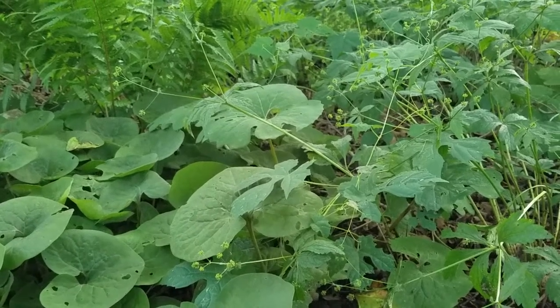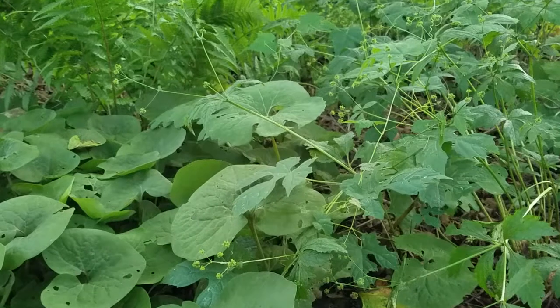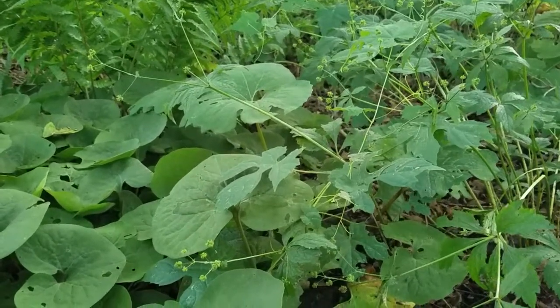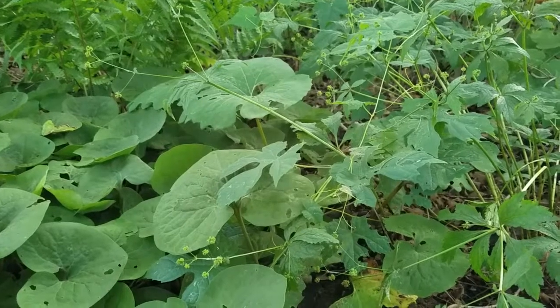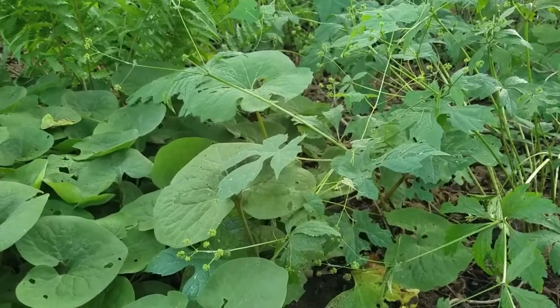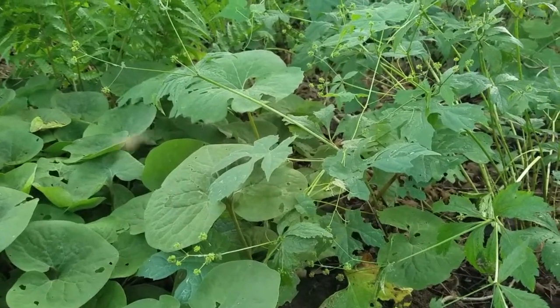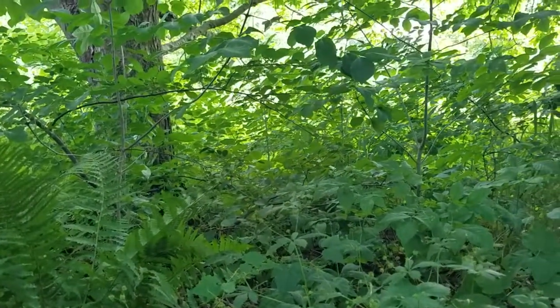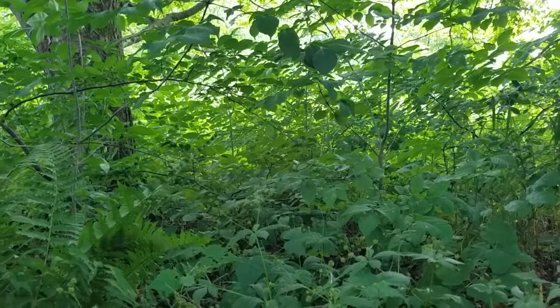Hey everybody, I'm out right behind our house. Steve told me to take a look in this area that was mowed grass when we moved in here, with big piles of trash. We have let the leaves fall from the big sugar maples that are in here every year since, and we've started planting natives in.